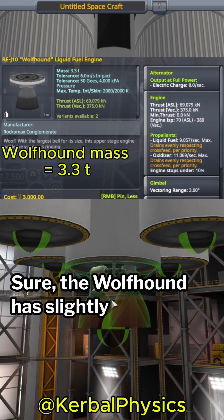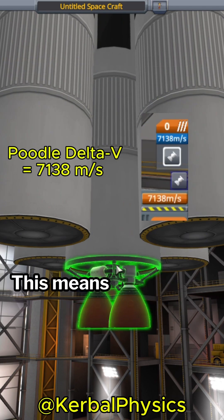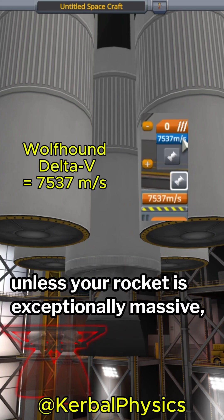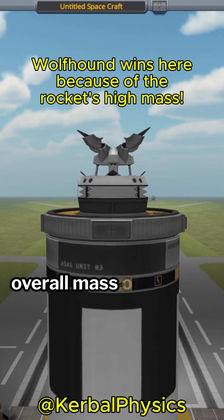Sure, the Wolfhound has slightly higher efficiency, but it also weighs twice as much as the Poodle. This means that it is almost always better to choose the Poodle, unless your rocket is exceptionally massive, or if you have a very large payload such as an asteroid, where the engine mass is much lower compared to the overall mass of your craft.